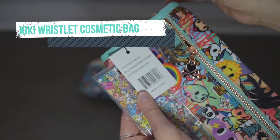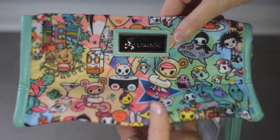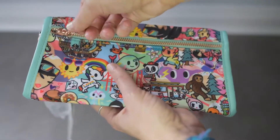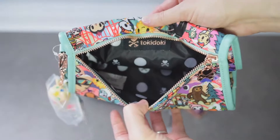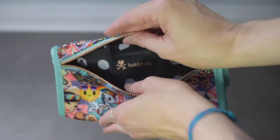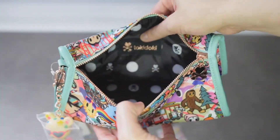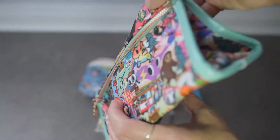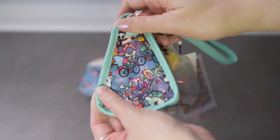The print is called California Dreamin and this is a cosmetic bag by Tokidoki. I love this so much, it's super cute. It's basically one pocket with polka dots — it's beautiful.